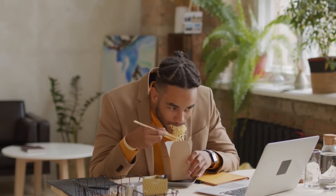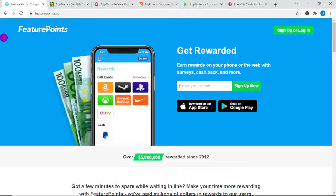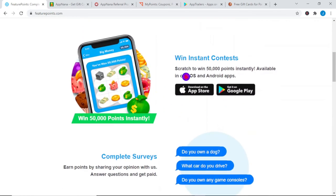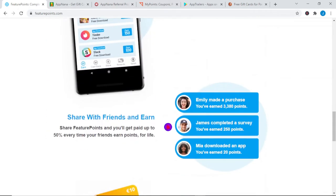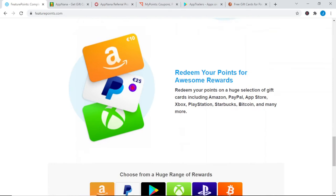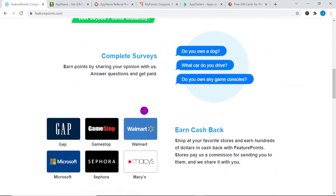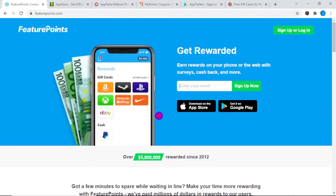The first website that I want to show you where you can make money online just by watching videos is Feature Points. You can download this app from your Google Play Store or App Store for 100% free, and this is available worldwide. You can do contests, surveys, watch videos, or even earn cash back — there are a lot of different ways to make money. But in this video, we want to focus on just watching videos, simply because that is the fastest, easiest, and highest-paying job you can do on this website.